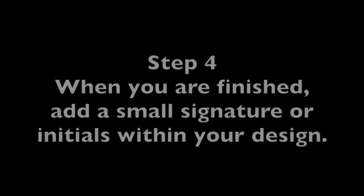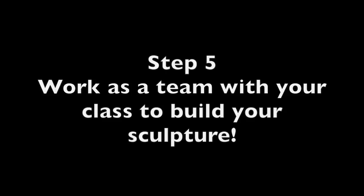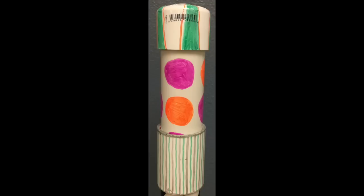Step four: when you are finished coloring your piece, put a small signature or your initials within your design. Step five: when your class is finished with their allotted pieces, work as a team to build your sculpture.